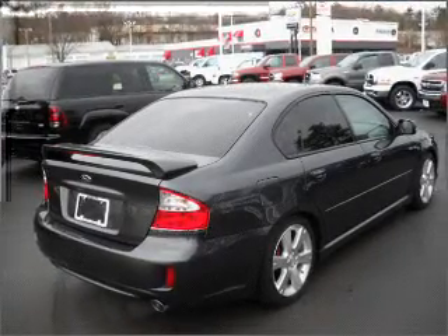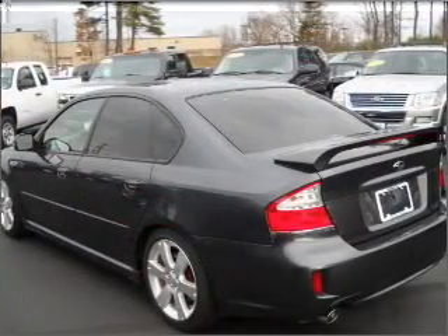With an efficient four-cylinder engine connected to a manual transmission that'll keep you in touch with your vehicle.